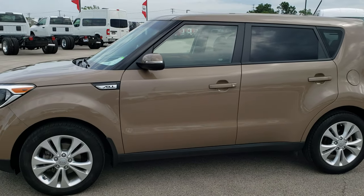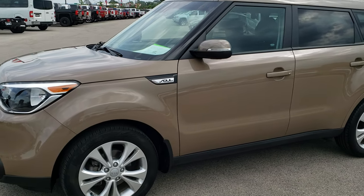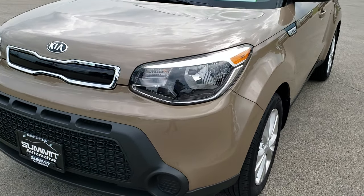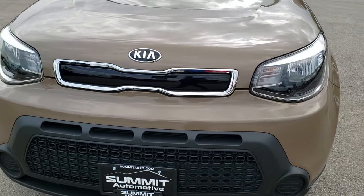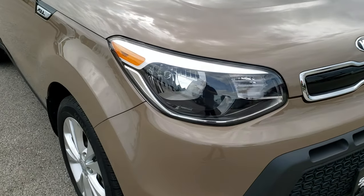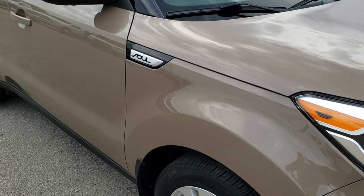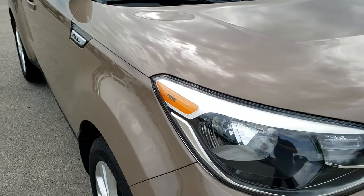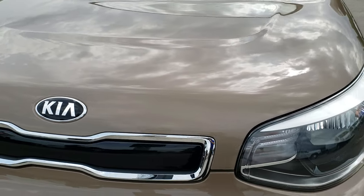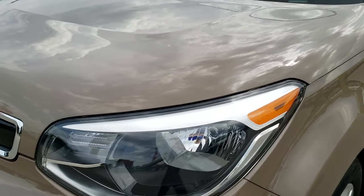This is stock number 9T26B. We are here at Summit Automotive in Fond du Lac, Wisconsin, your new and used car headquarters. Today we are checking out this ultra clean 2014 Kia Soul. This vehicle has the plus package and it has the 2-liter 4-cylinder dual overhead cam motor which pumps out 164 horsepower.